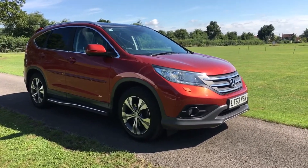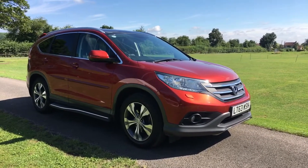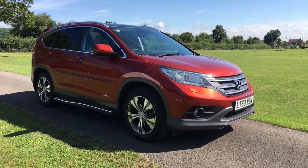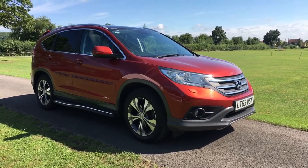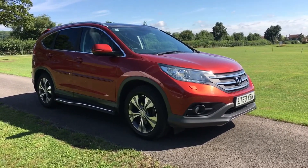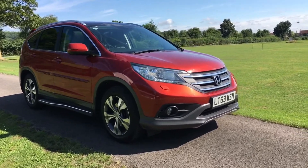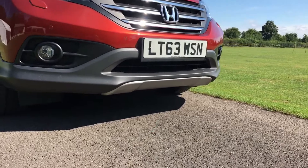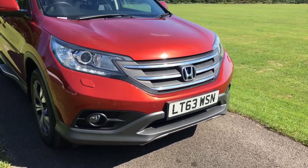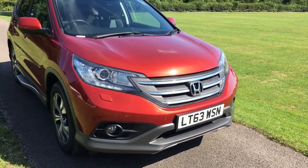It's also been fitted with this really lovely pack. I should know my Hondas — I worked there for years, but this was after my time. I think it's called the urban pack or urban aero kit, and it looks absolutely fantastic. On the front there's a little garnish fitted into the front bumper, side steps, a high-level rear spoiler, and rear bumper treatment as well.